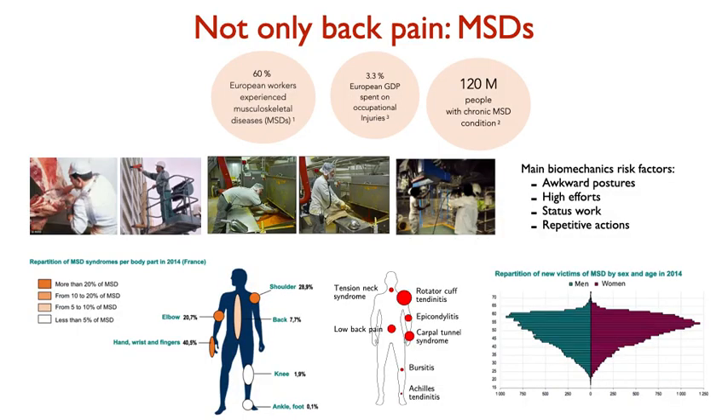This is something we have already studied in industry, logistics, and other contexts. It is related to awkward posture, high efforts, and repetitive actions, which are the mechanical risk factors for developing musculoskeletal disorders — a huge problem for workers in the industry, the healthcare sector, and the working sector broadly.